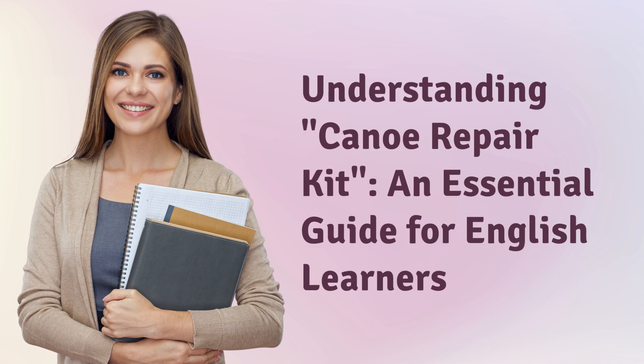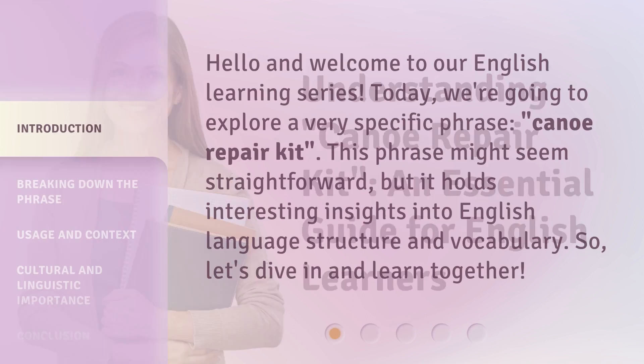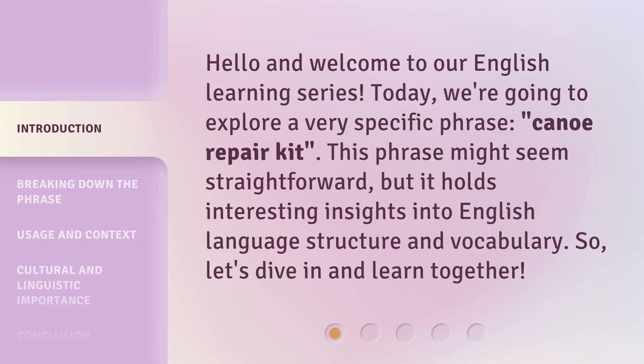Understanding Canoe Repair Kit: an essential guide for English learners. Hello and welcome to our English learning series. Today, we're going to explore a very specific phrase, Canoe Repair Kit. This phrase might seem straightforward, but it holds interesting insights into English language structure and vocabulary. So, let's dive in and learn together.